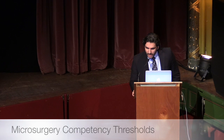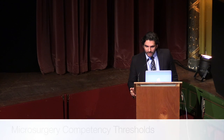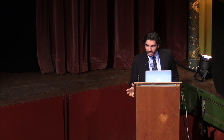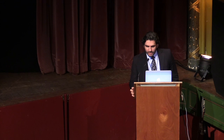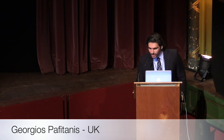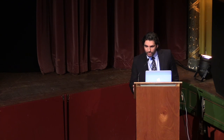Thanks for the invitation and the introduction. I'm Georges, still a resident in plastic surgery at one of the major trauma centres in London, the Royal London or Barts Health Trust. At the same time I'm a research student for my PhD, investigating all the questions Yelena was discussing earlier about understanding when and how we can optimally and efficiently train someone.